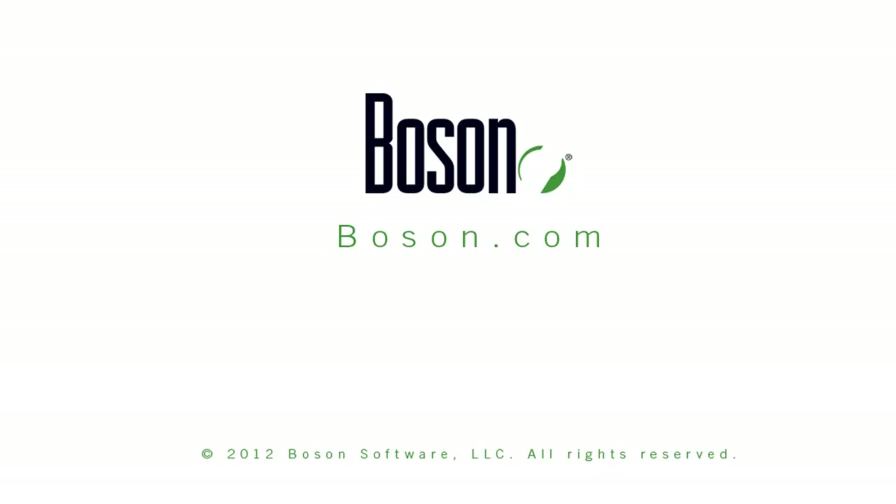Thank you for taking time to view this video. You can learn more about all of our Boson practice exams as well as our Boson NetSim network simulator by visiting us on the web at boson.com.